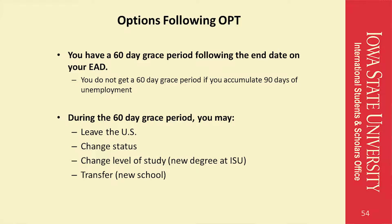There are various options available to you following OPT. You are given a 60-day grace period following the end date on your EAD. During this 60-day grace period, you can choose to leave the United States, change your immigration status, change your level of study at ISU, or transfer to a new university. If you have accumulated 90 days of unemployment, you do not get a 60-day grace period and will need to take action before you reach the 90th day.